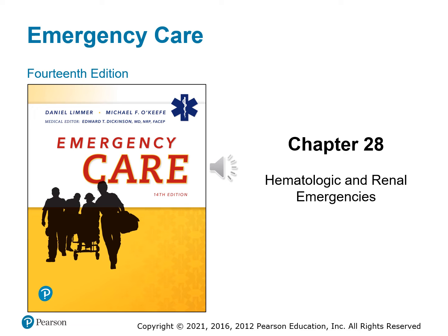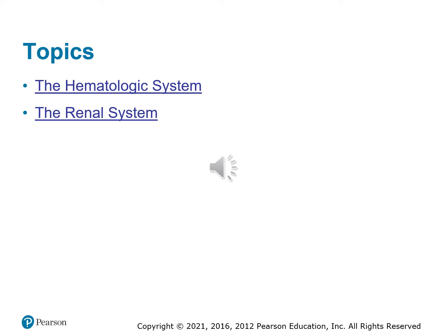Welcome back. We're going to get started here with chapter 28. We're going to talk hematologic and renal emergencies. This chapter is going to cover the hematologic system, or blood, and it's also going to cover the renal system with the kidneys.